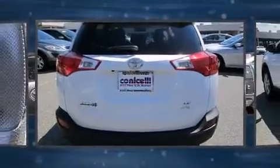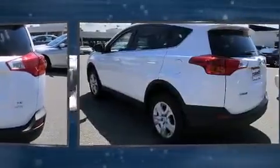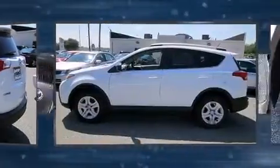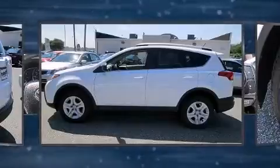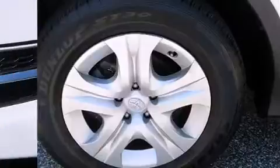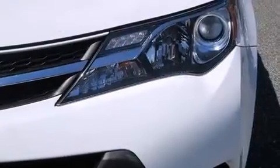Toyota infused the interior with top-shelf amenities such as one-touch window functionality, an outside temperature display, and remote keyless entry. Premium sound drives six speakers, providing you and your passengers a sensational audio experience.